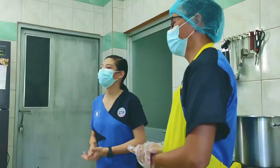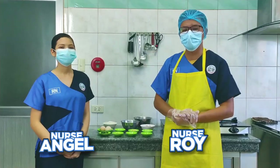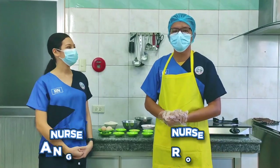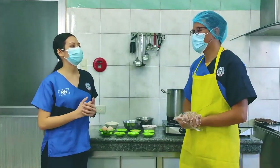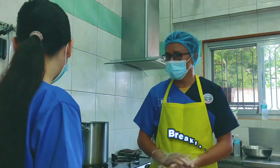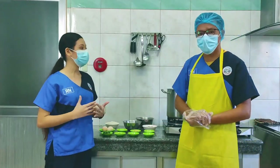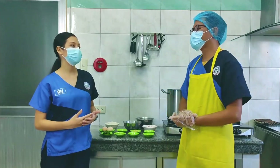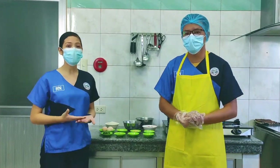Hello everyone! Ako po si Nurse Angel, kasama po ngayon si Nurse Roy ng Hemodialysis Unit. Ngayong umaga ay magluluto tayo ng ating breakfast — aros kaldo. Maganda kasi may sabaw sa umaga. Usually yung mga pasyente natin naghahanap ng mainit sa umaga, at hindi naman pwedeng magkape o mag-gata.